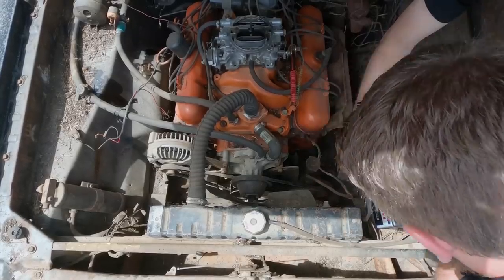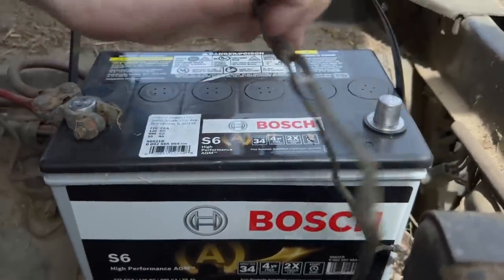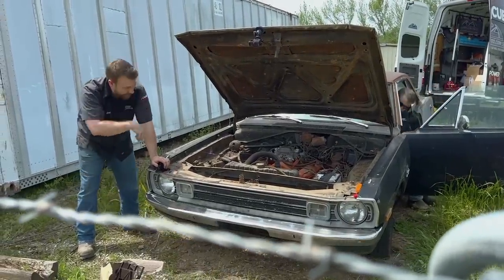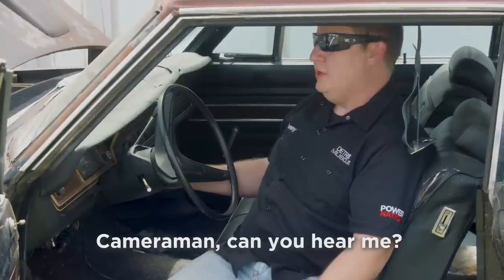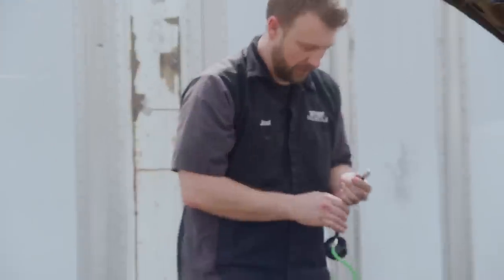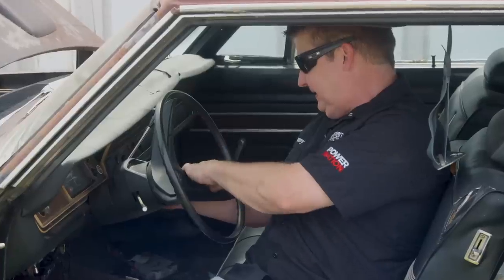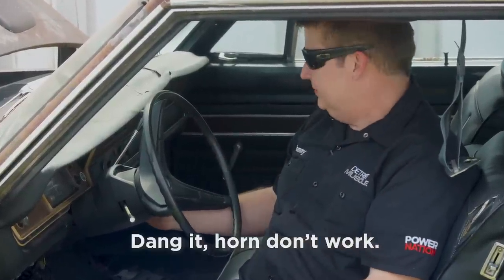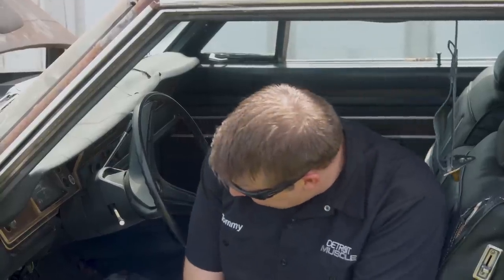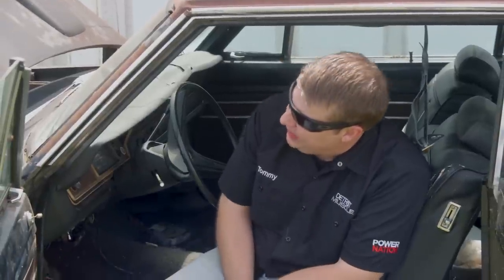So far so good. Grabbed a set of keys — this is the moment. Horn don't work. Nada. We're going to have to clean those cables. You better not have brought a mess of bad luck with you.